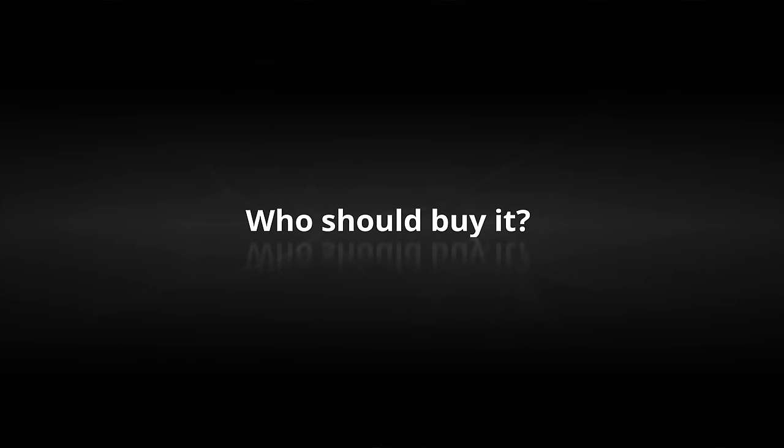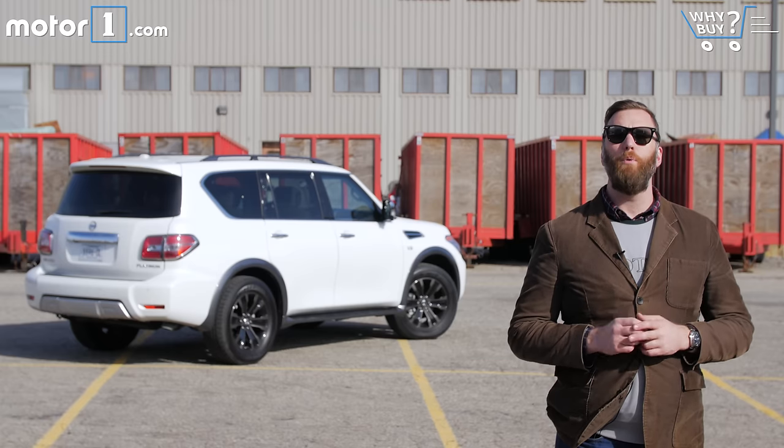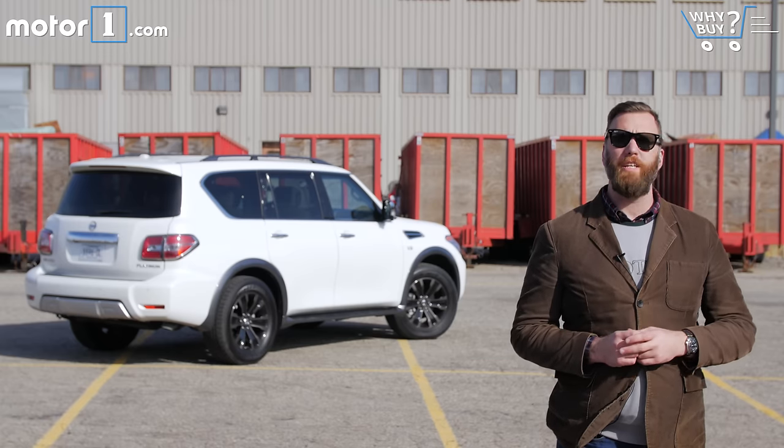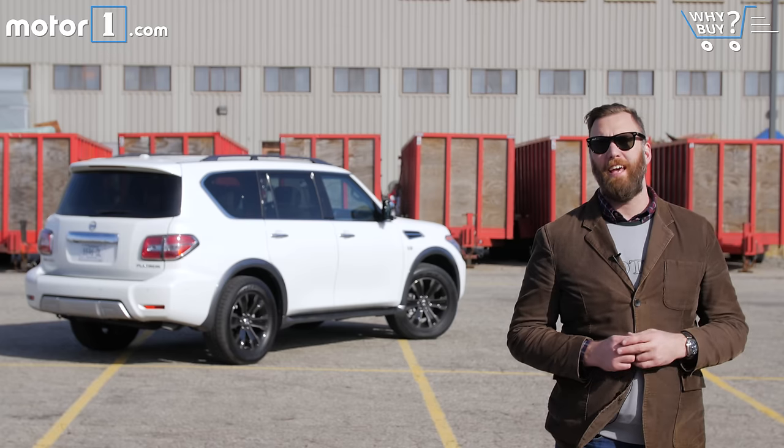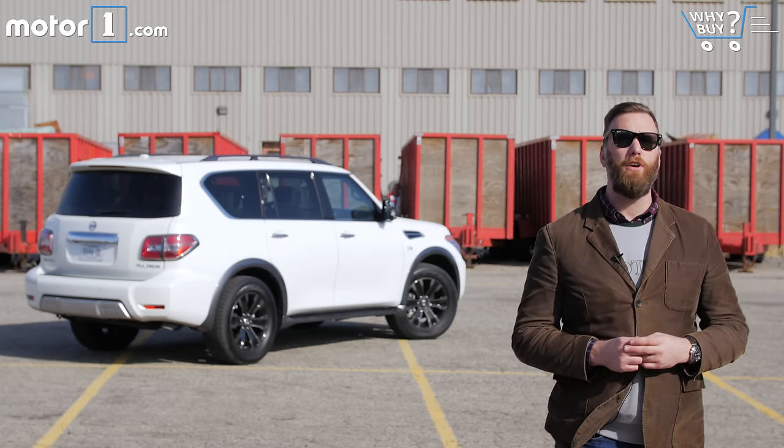Who should buy it? Take a look at the Armada if you want a big, three-row, feature-rich SUV at somewhat of a bargain price. It's tough, it'll haul your boat and your kids, and it'll stand out from the crowd — for better or for worse.